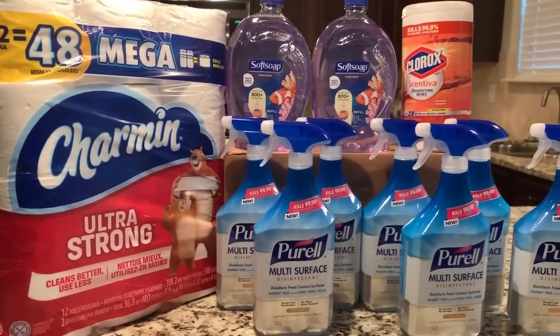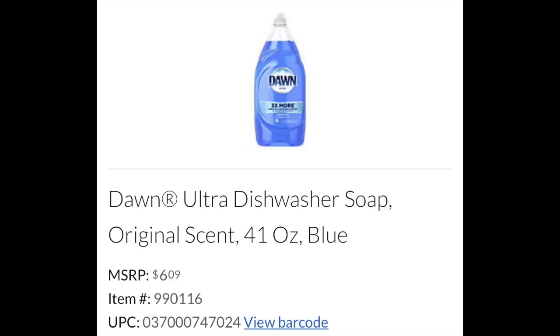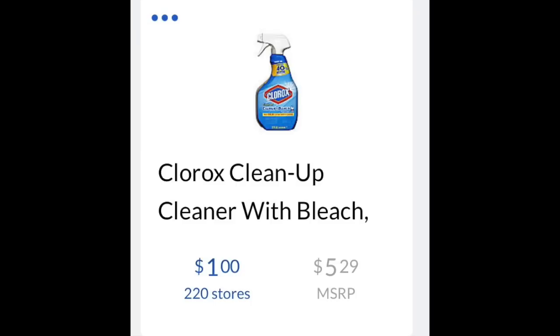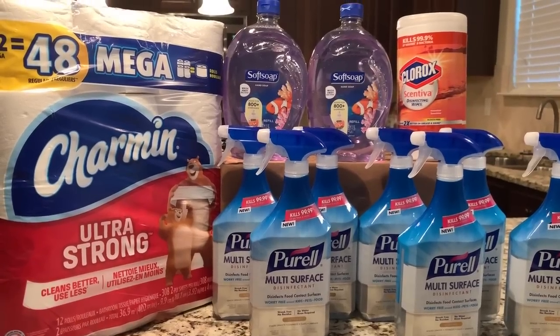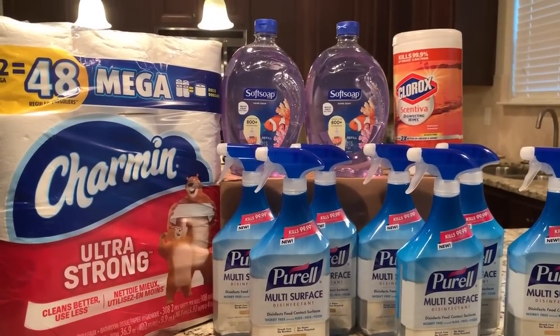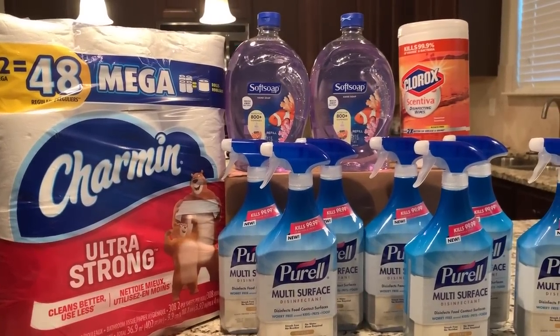There are some other items I didn't find in my store. The Dawn dish soap is also on clearance — I'm putting an image of it on screen right now. The Clorox Cleanup is also on clearance — I'm putting an image of it on screen as well. Check your store for those items. We have a dollar-off-two coupon on the Clorox Cleanup cleaner, which will make those $0.50 a piece.